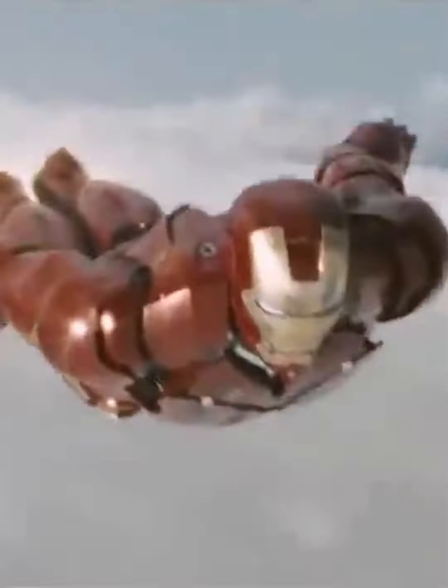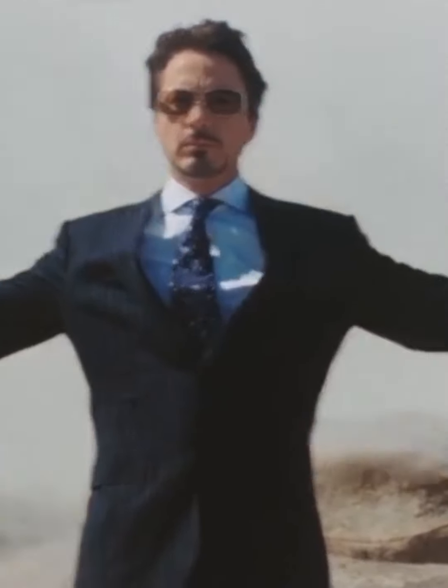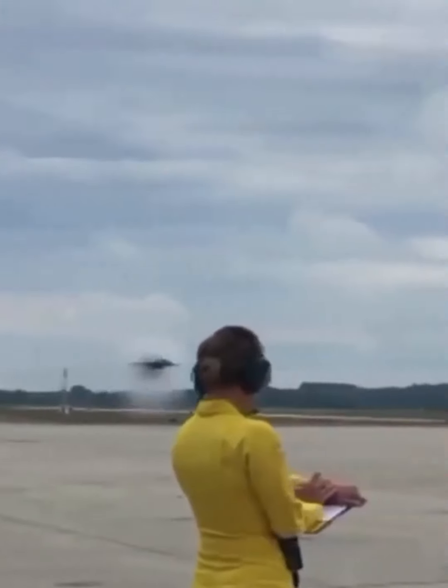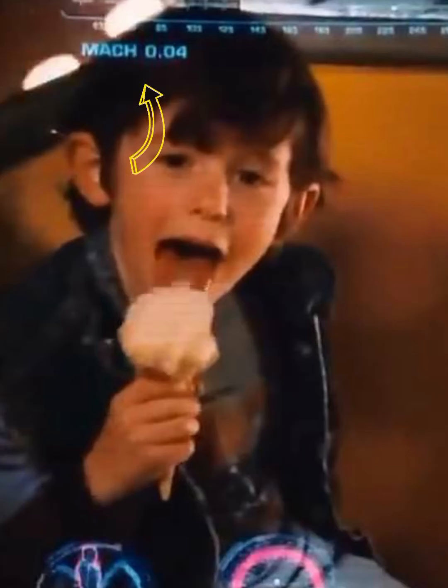Let's go ahead and check. Tony Stark has the ability to break the sound barrier. We can see how Iron Man is faster. This speed is measured in Mach units, which is why we use the Mach unit for Iron Man's speed.